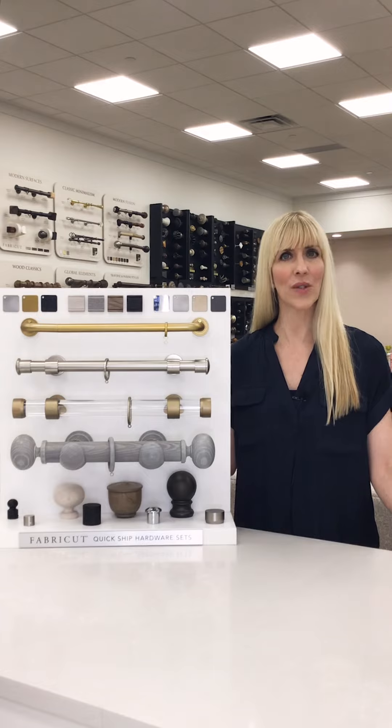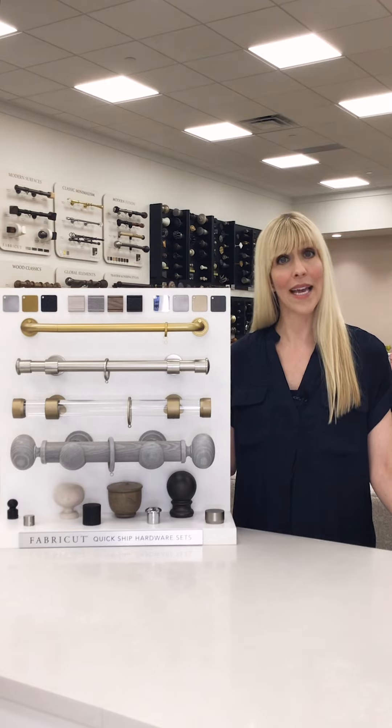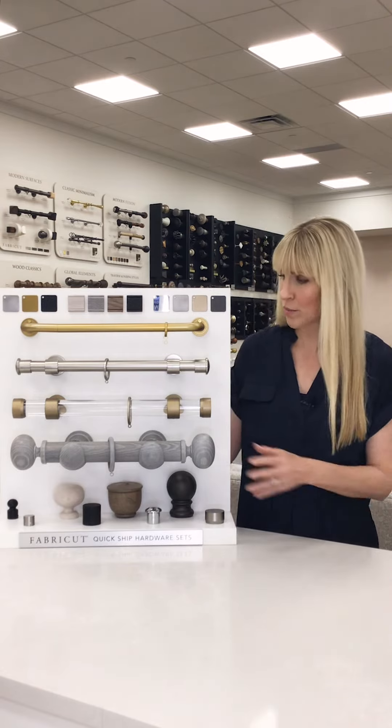We recently introduced a Quick Ship Hardware program at Fabricut. It has six distinct collections with various styles, finishes, and length options, all sold in sets, so it is super easy to order. We have metal, acrylic, and now newly introduced stained wood poles.